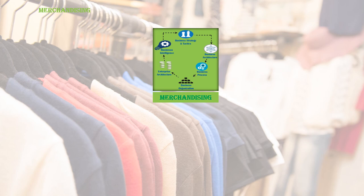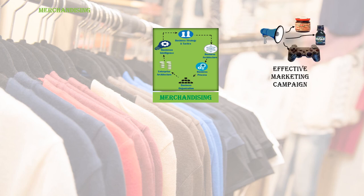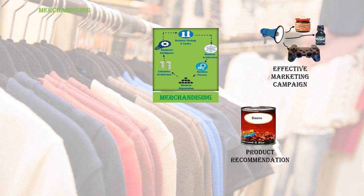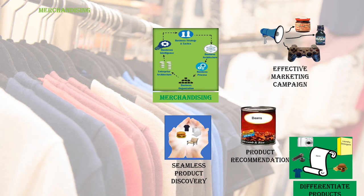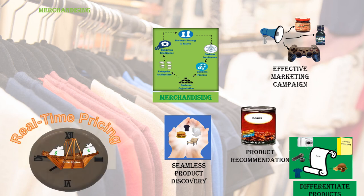In the merchandising area, you can develop an effective marketing campaign tailored to your business strategy and develop product recommendations. By using location-based analytics, companies can accurately determine when a customer is in close proximity to a particular retail location and ensure they receive notifications about promotions. They can provide seamless product discovery — being able to find products in your store is critical — and differentiate your products from competitors.